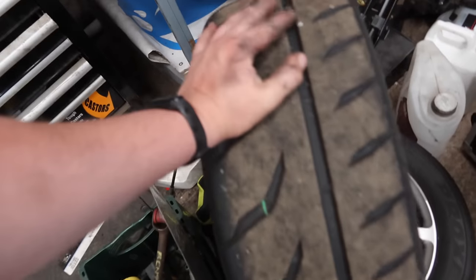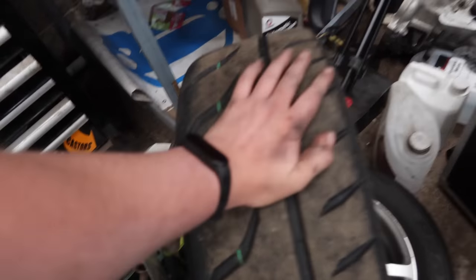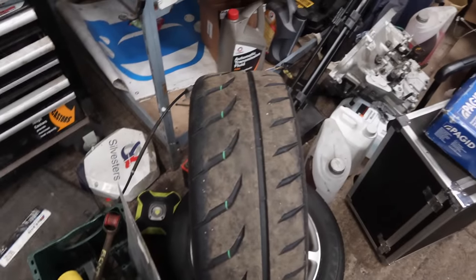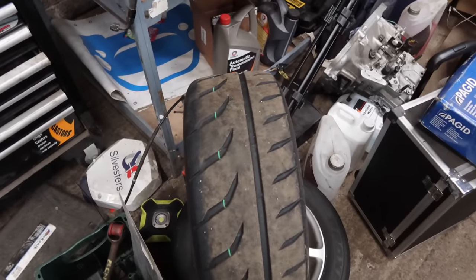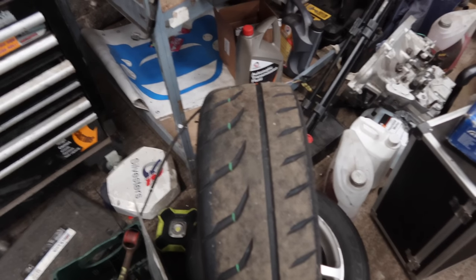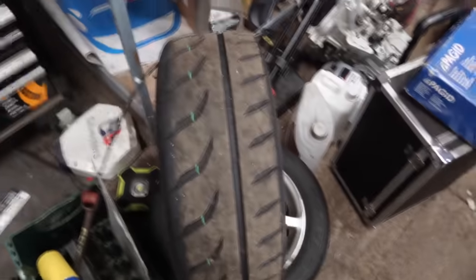Remember, the tread depth isn't everything on racing tyres. I really want to have a good go at Brands because I really like the track. I think I can be fast there - I have been fast there. I've been top three before, so let's try and do it again.